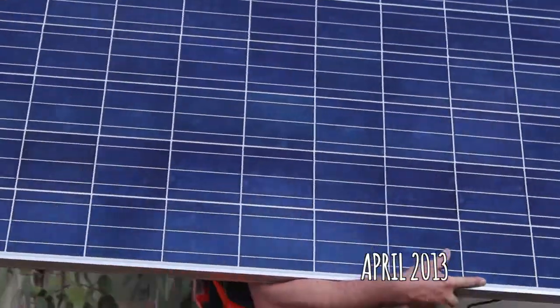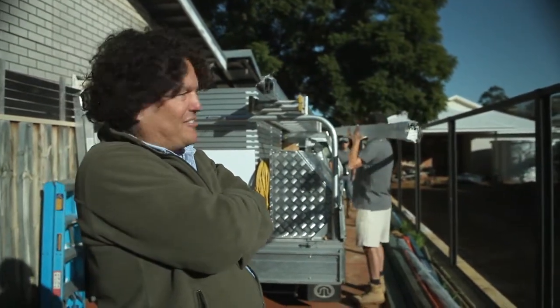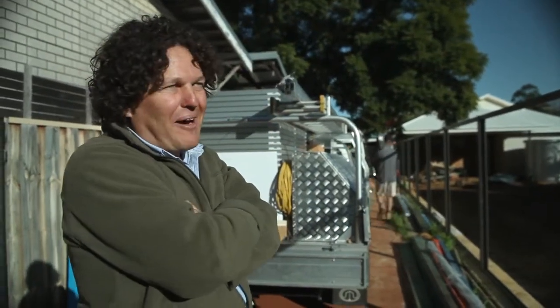Big day today. We're here bright and early on this cold, chilly morning. The solar panels are being installed on both houses. For me, this is a big, big moment — we'll be producing our own power.